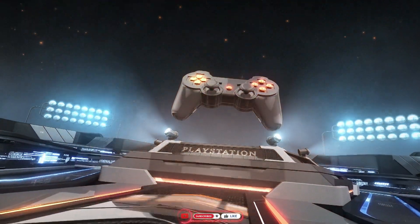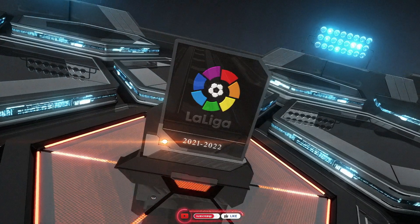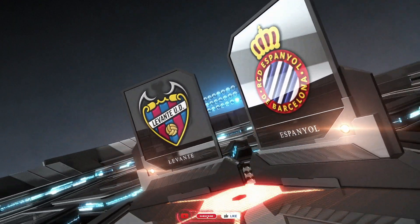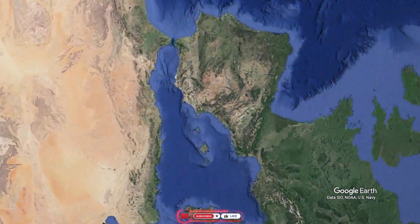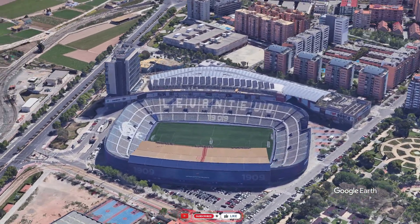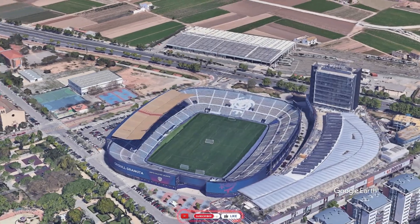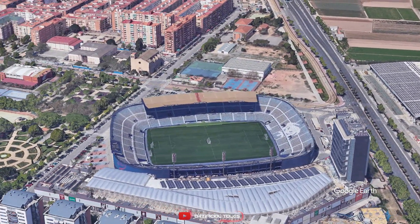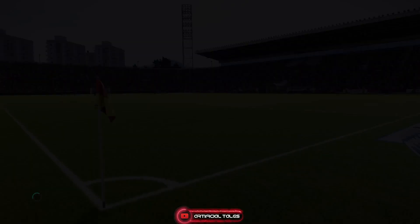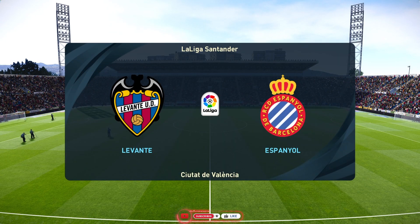Welcome. Perfect blue skies, almost no wind, beautiful sunshine. These are indeed conditions for the beautiful game.